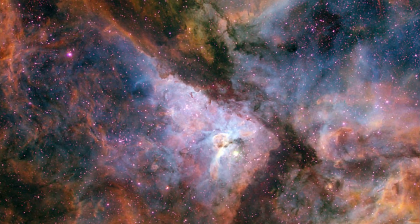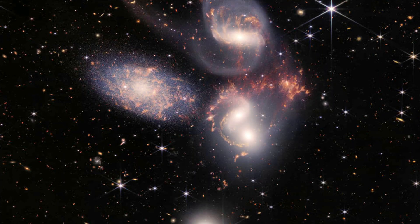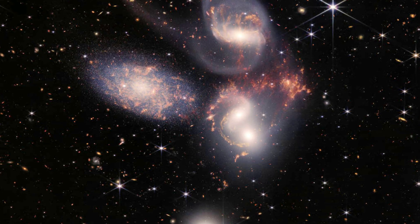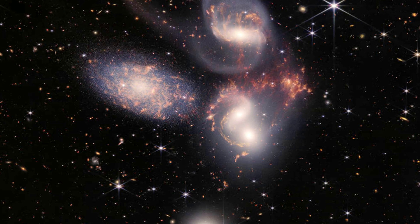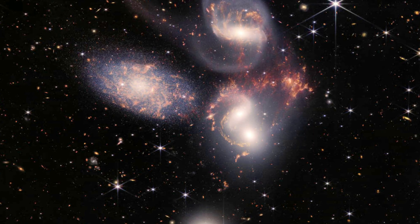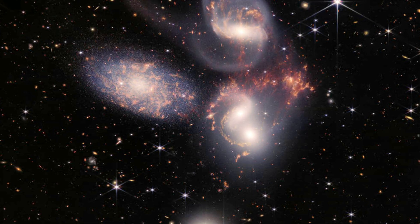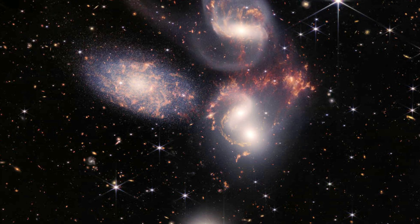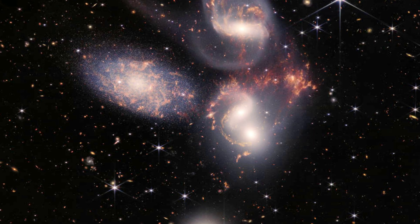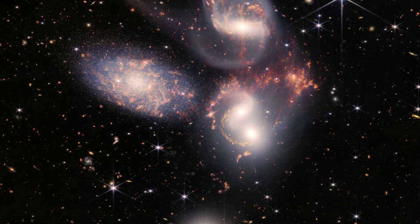Stefan's Quintet: Webb captured the greatest image ever taken of Stefan's Quintet, a cluster of five galaxies first seen by astronomers in 1877. The quintet is actually more of a quartet, with the leftmost galaxy located in the foreground 40 million light years from Earth, while the other four are located a far more distant 290 million light years away. The four closely packed galaxies interact with dust and stars gravitationally pulled from one to another, commingling their material. Clusters of young stars appear as bright sparkles in the image, and thousands of more distant galaxies are visible in the background.